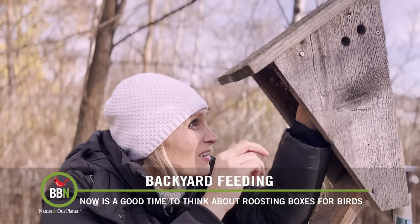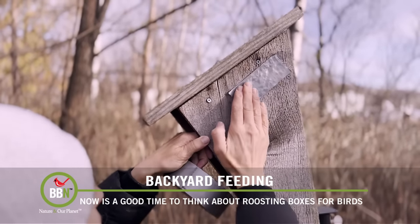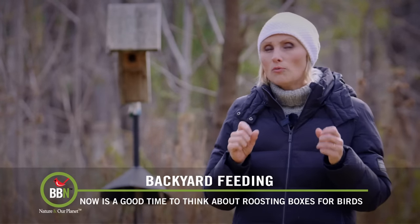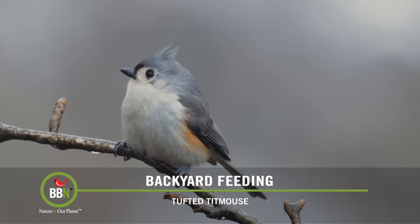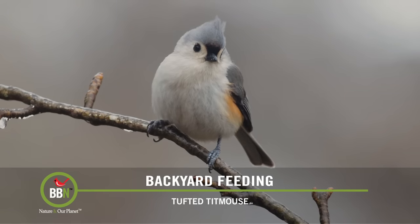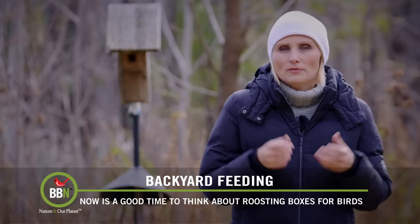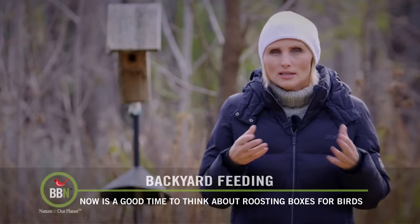Then, if you have the type of boxes where you can remove the doors, remove the doors and flip them upside down so that the entrance hole is at the bottom. Also, if you can, screw in a few wooden perches. If you can't modify your nesting boxes at all, that's not a big deal. Just make sure you position them somewhere away from prevailing winds, somewhere a little bit more protected, and try to plug those ventilation holes, because any kind of shelter in the winter is welcome.